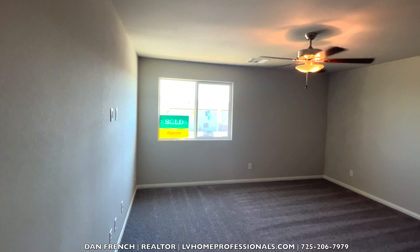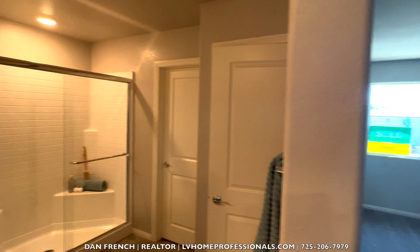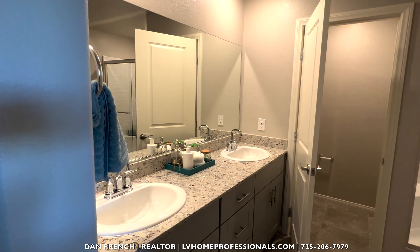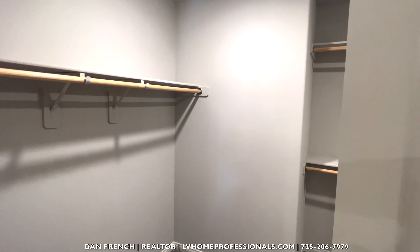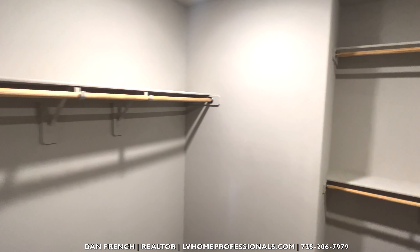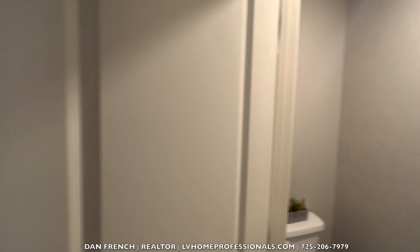Coming over here, this appears to be the owner's suite — pretty standard, about 20 by 20, a little bit smaller than the last room. Standard shower enclosure, faucet heads, dual faucet heads, granite countertop. Coming over here you have another linens closet, and a pretty small walk-in closet — pretty standard. We're just looking around the bathroom here in the owner's suite.